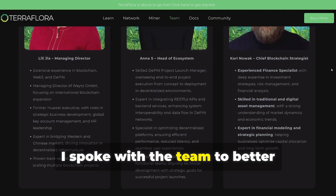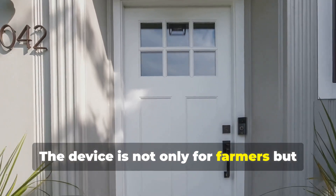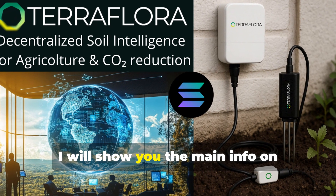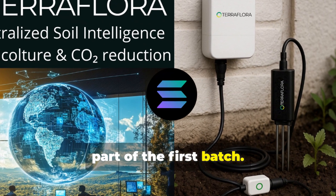I spoke with the team to better understand the project and collect the info that also interests us miners. The device is not only for farmers but for everyone, and you can install the miner even in your garden. I will show you the main info on TerraFlora, and if you are interested, I suggest you pre-order these days to be part of the first batch.